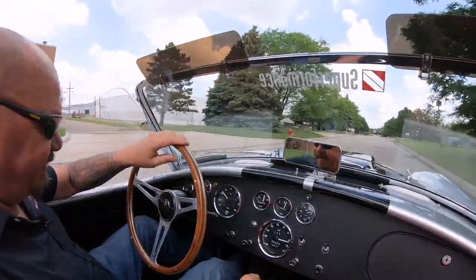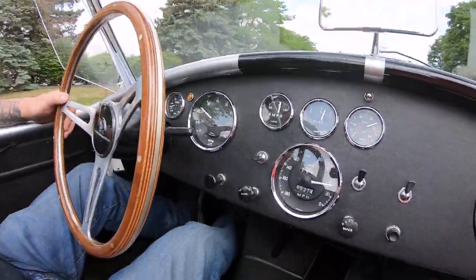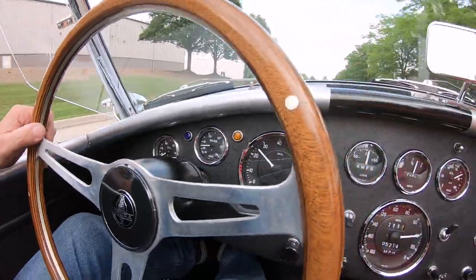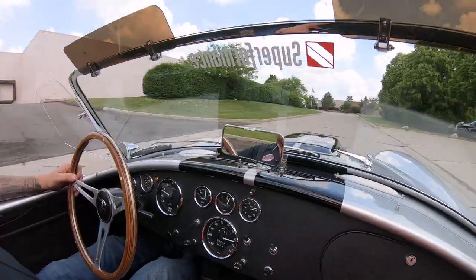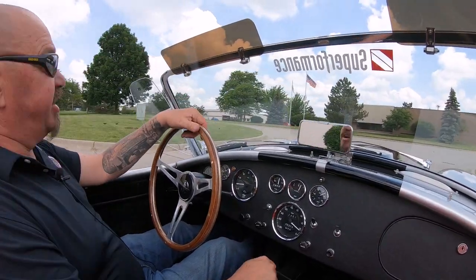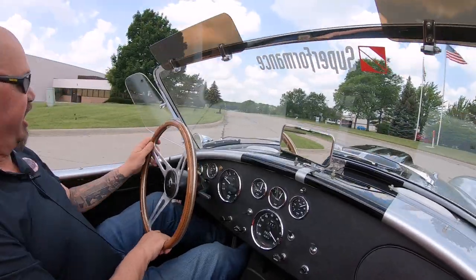Listen to this baby. Down here on the dash we've got all the gauges you need. Don't forget these Superformances are built in the factory — the whole body, the suspension, everything put together by guys who do it every day. They know exactly what they're doing. This is one of the closest cars to the exact car that Carroll Shelby built.